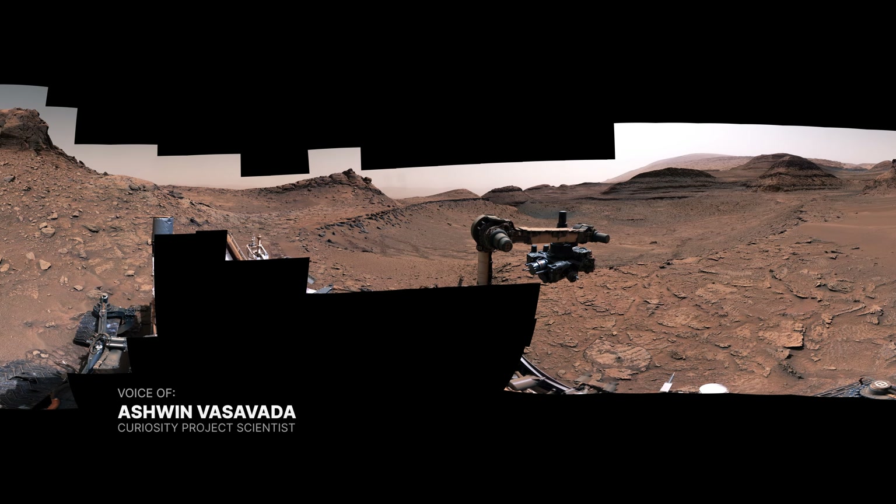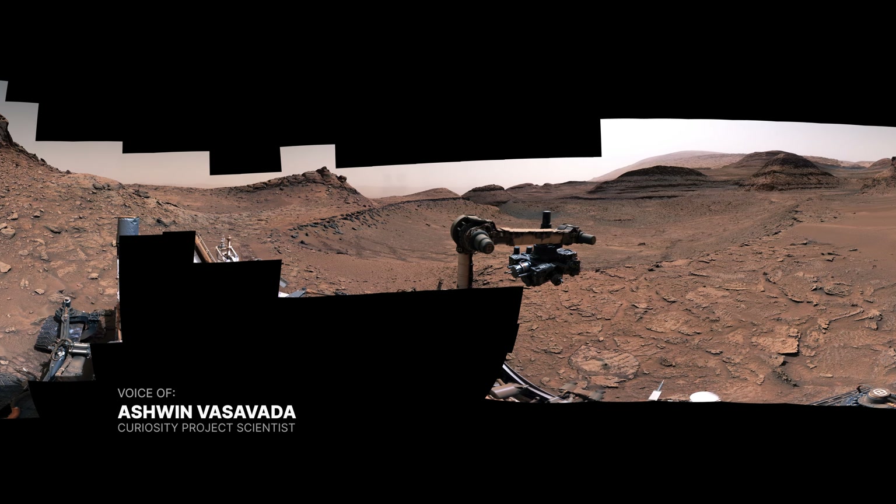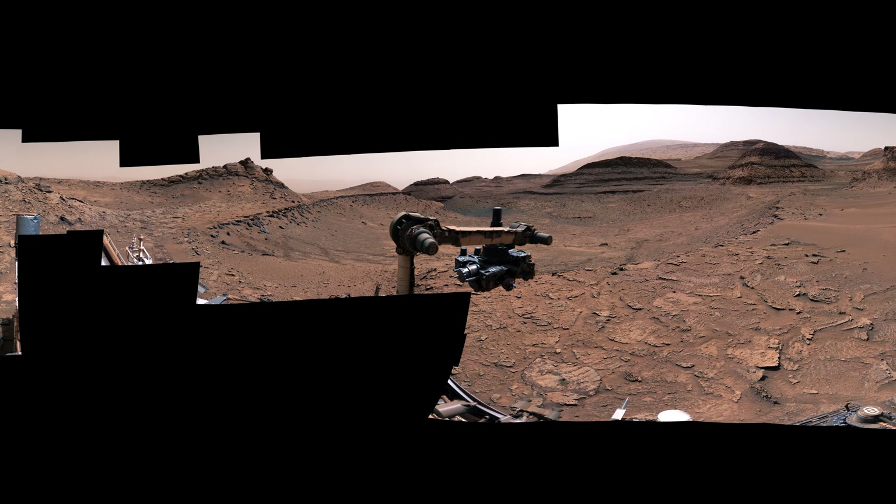The Curiosity rover has discovered lots of evidence of ancient lakes on Mars, but what we saw in this panorama surprised us.